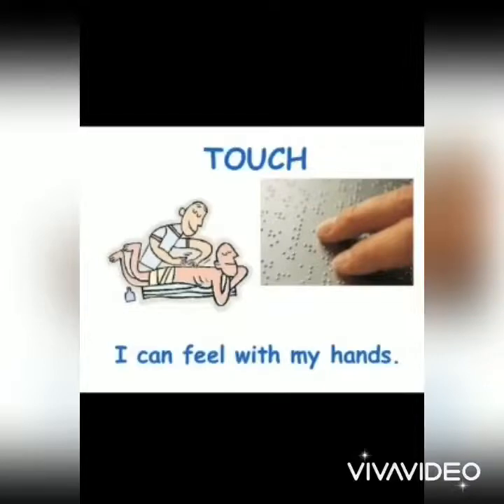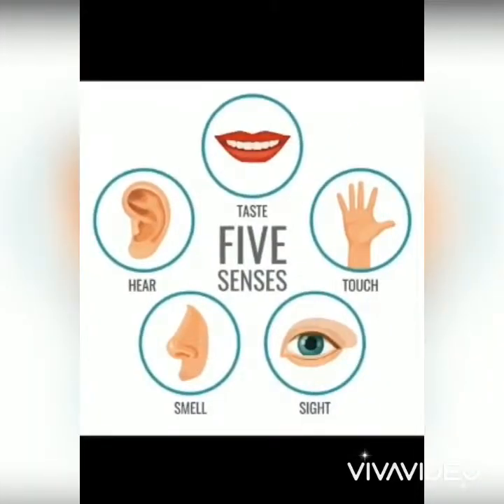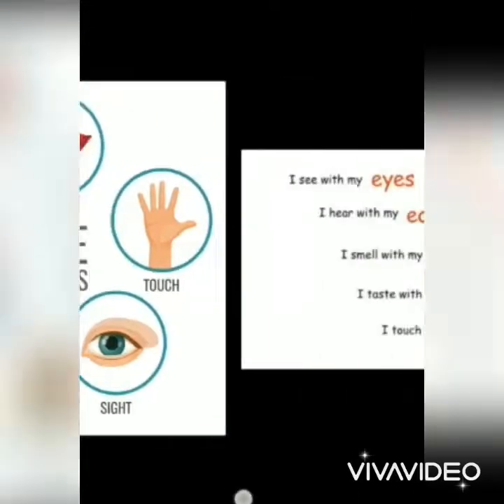Now let's revise. We have five senses. They are sight, hearing, smell, taste, and touch. Now students, repeat after me.